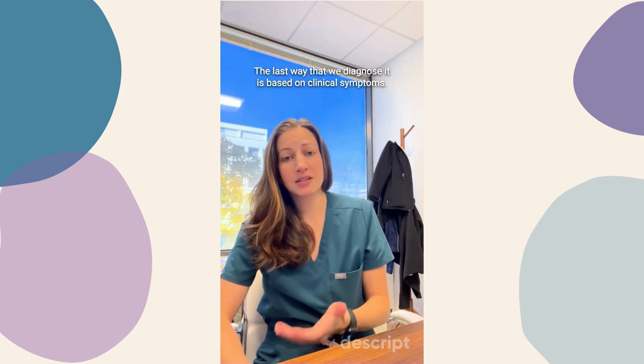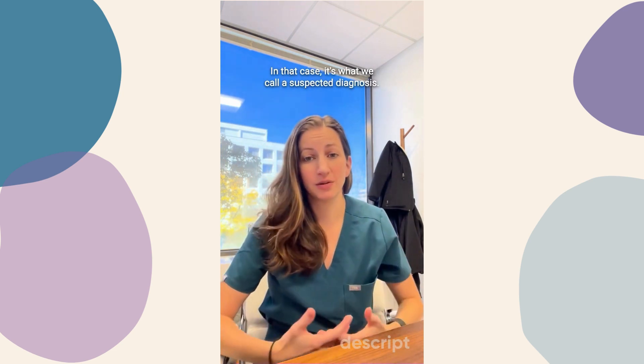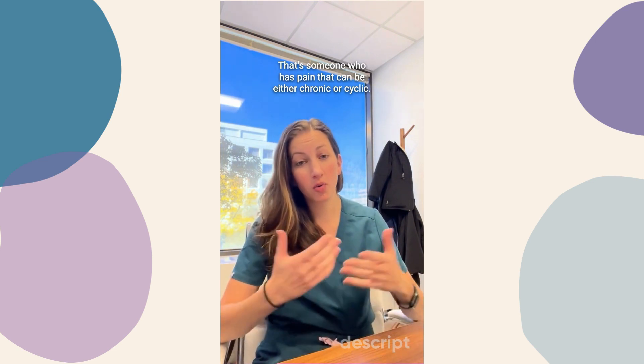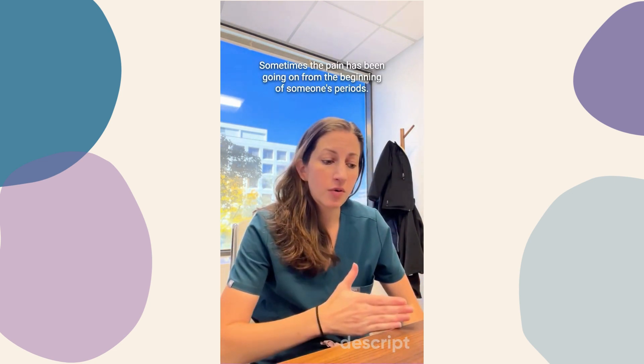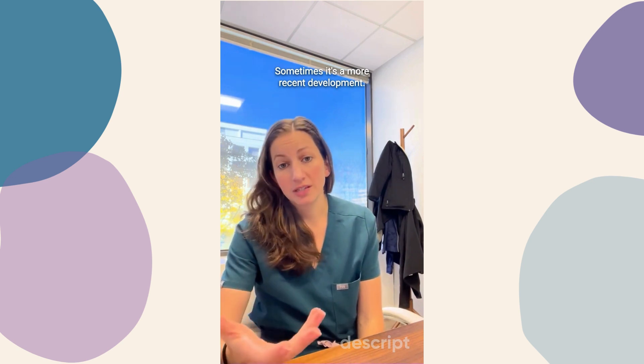The last way we diagnose it is based on clinical symptoms — in that case, it's what we call a suspected diagnosis. That's someone who has pain that can be either chronic or cyclic, sometimes chronic but exacerbated cyclically. Sometimes the pain has been going on from the beginning of someone's periods; sometimes it's a more recent development.